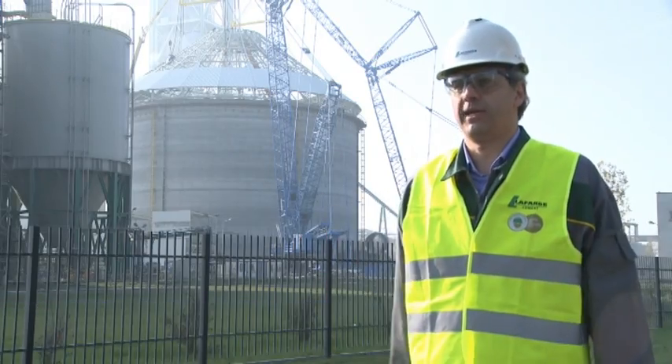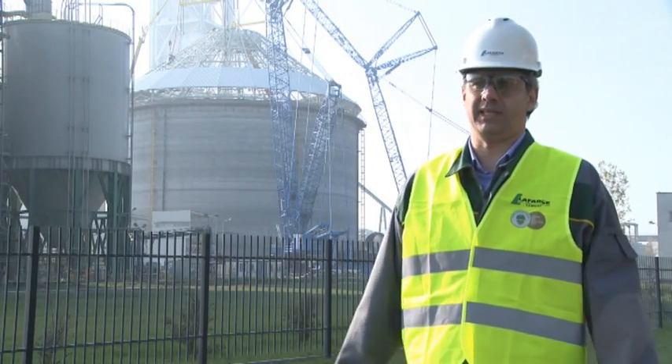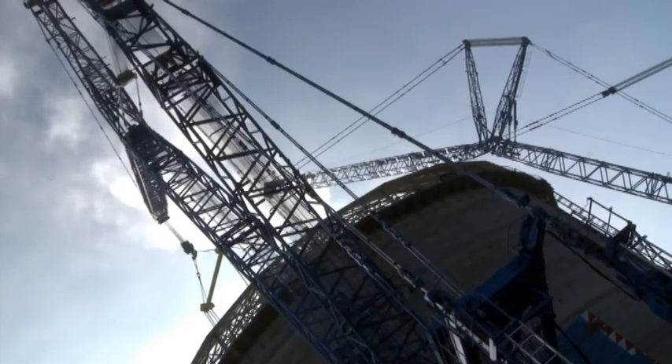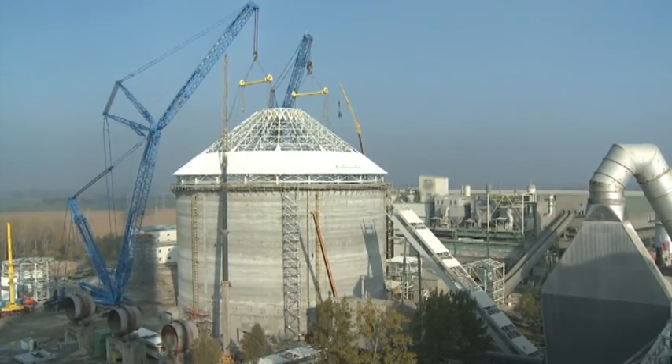Maybe it's not correct to compare it, but I can compare it with a Swiss watch. The unprecedented operation of lifting a 300-ton roof construction in just one element with the use of two cranes was successful. I think it is a great success of our company.